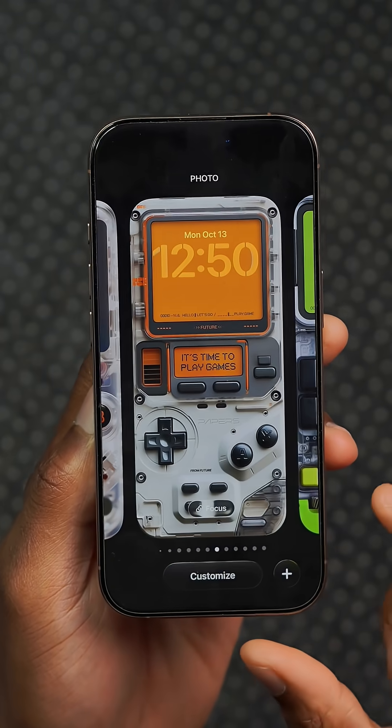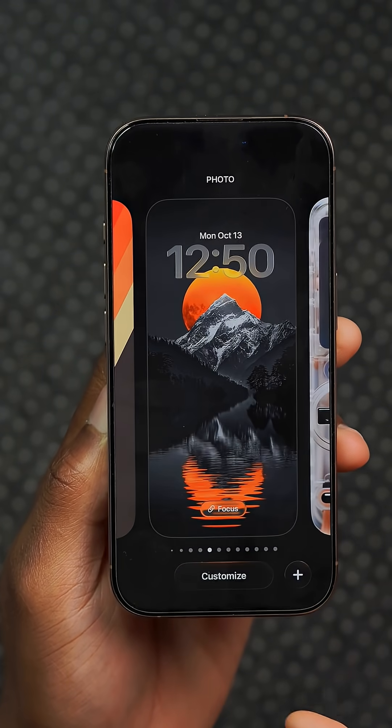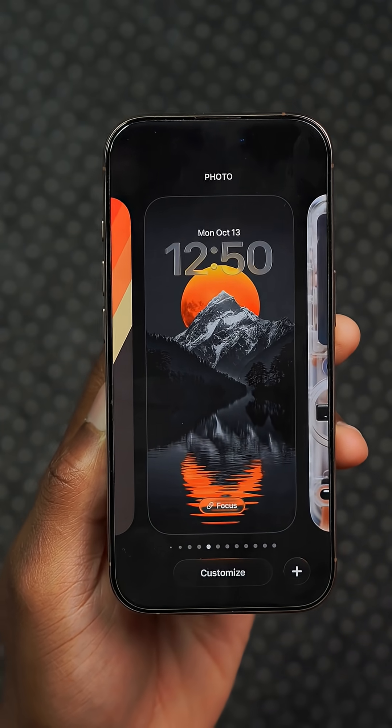There's also reference to a new wallpaper that's soon going to be coming with iOS 26.1, with more striking and vivid colors.